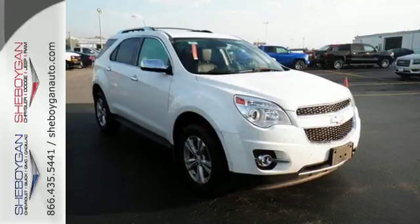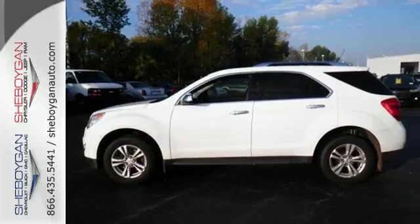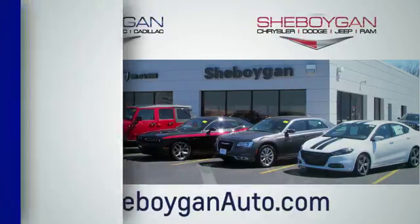Stop in and make today different than any other. Take this people pleaser for a test drive. Choose Sheboygan Auto. We're conveniently located at 3400 South Business Drive or at 2701 Washington Avenue in Sheboygan, Wisconsin. Sheboyganautos.com